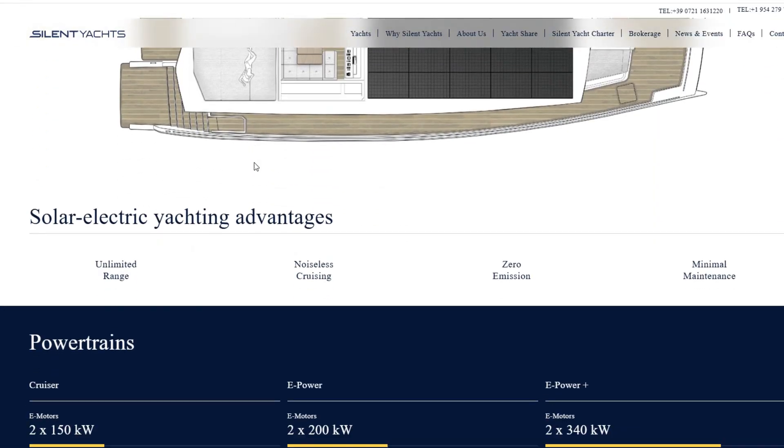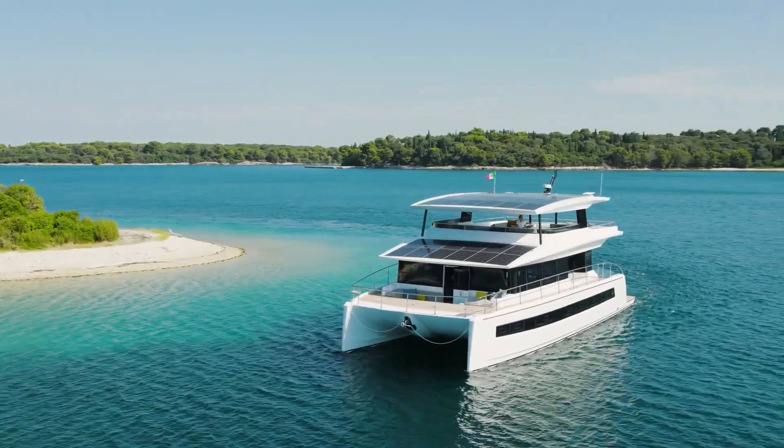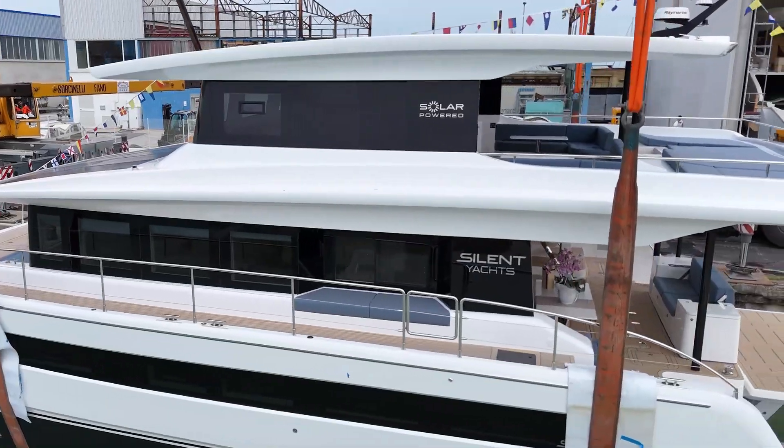Let's put all the figures together to see the problem that Silent Yachts engineers will need to overcome in the future. The Silent Yachts 80 Series is equipped with two 150 kilowatt electric motors. They will use about 240 to 300 kilowatts of energy per hour at cruising speed, depending on water conditions. The cruising speed is 6 to 8 knots, or slightly slower than 10 miles per hour. The battery pack is 207 kilowatt hours, and you can also buy a range extender pack that gives you an additional 100 kilowatt hours of capacity. So basically you have enough power on board to cruise about 10 miles or 8 nautical miles before you need to stop.